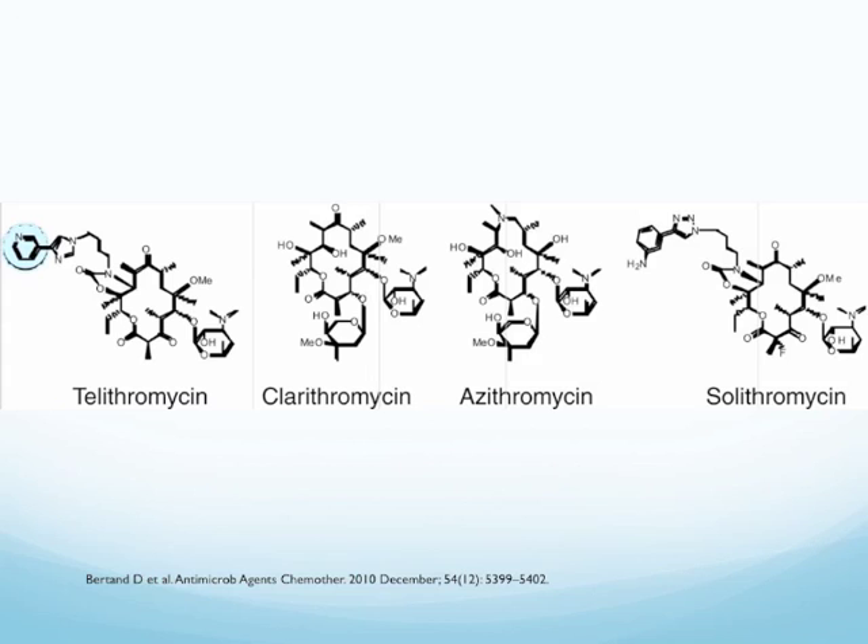This is the structure of telithromycin in comparison to other macrolides available on the market. Between the two structures, you can see the nitrogen ring highlighted in telithromycin is absent in solithromycin. Hopefully, the side effects associated with the ketolides won't be a problem with this medication.